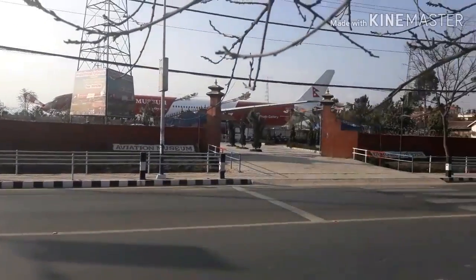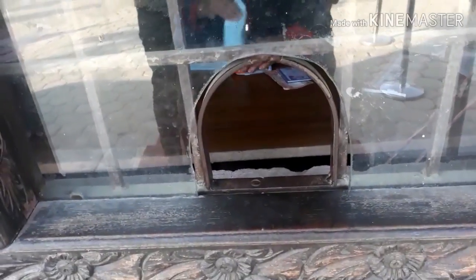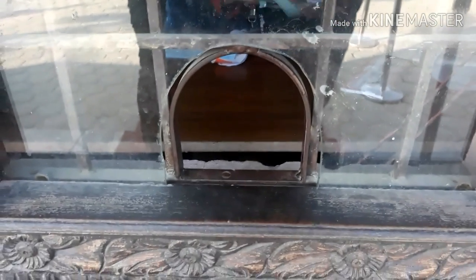And there she is — sleek and beautiful. It's gonna cost you 125 rupees as a student to get a ticket.